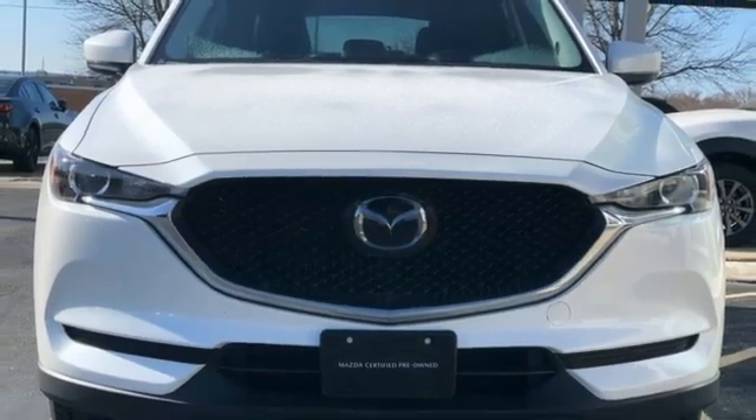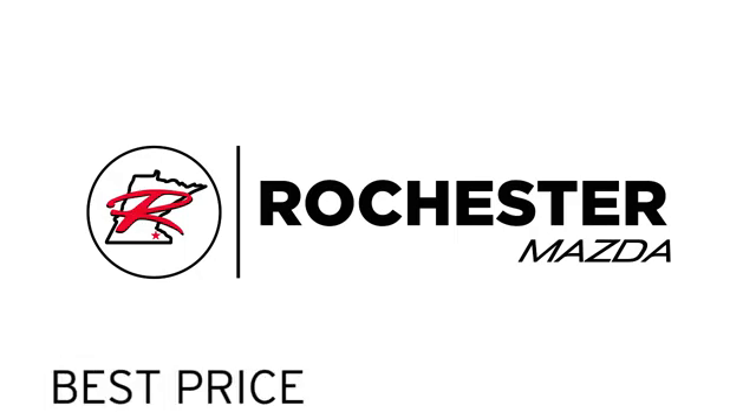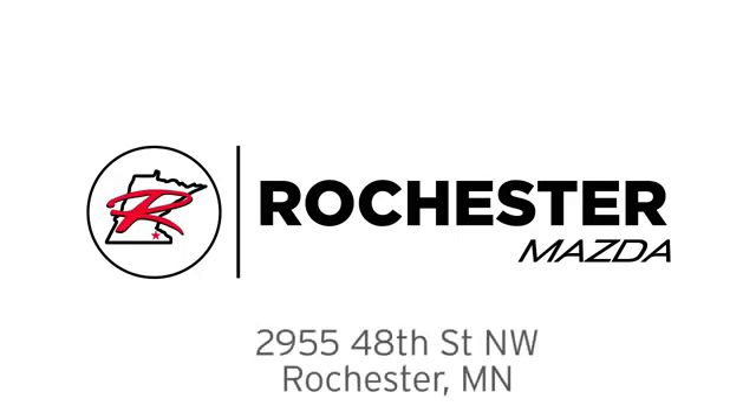You need to drive it to believe it. See it for yourself today. Experience the difference at Rochester Mazda where you get our best price — bottom line. We are conveniently located at 2955 48th Street Northwest in Rochester, Minnesota.